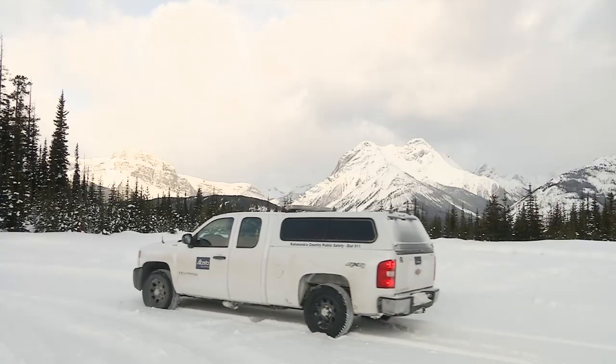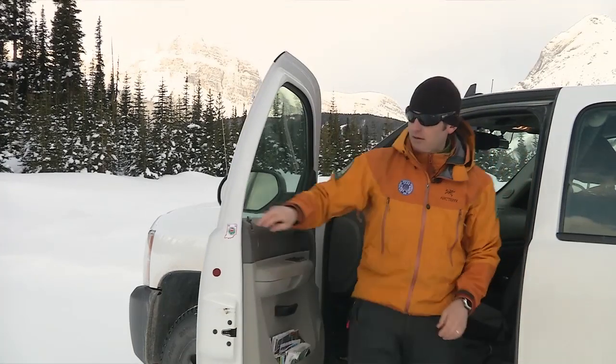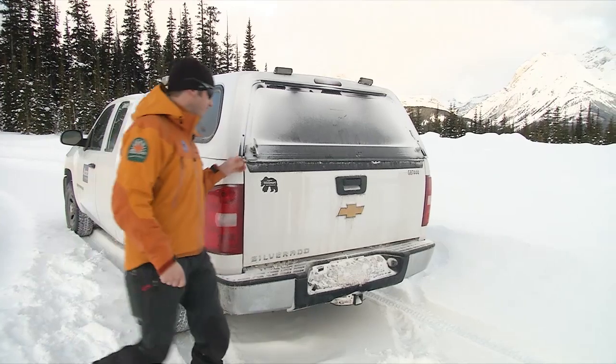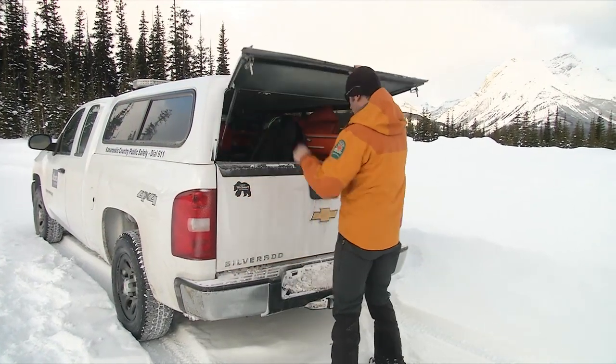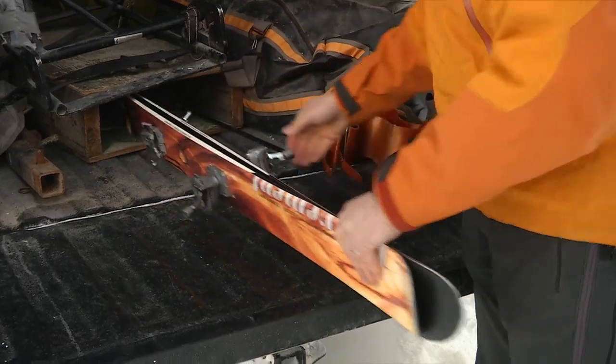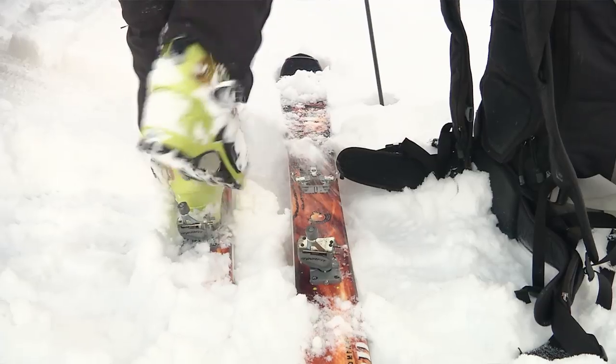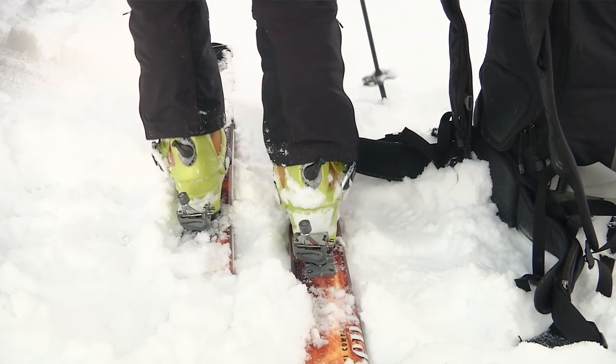There is little doubt Alberta is developing a reputation as a leader when it comes to understanding avalanche conditions. We had an opportunity to head out with one of the public safety officers with Alberta Parks as he monitors the snowpack. So just how are avalanche conditions tested?